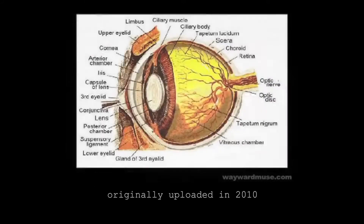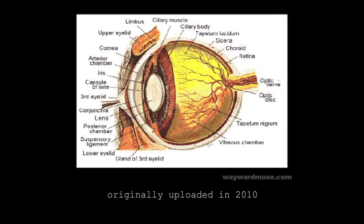The Tapetum Lucidum is the iridescent reflective pigment layers at the back of the eyes of nocturnal animals, which makes the eyes look like they're glowing and shining when illuminated in the dark. Its purpose is to enable these animals to see better in the dark — it does this by processing the light two times instead of once.